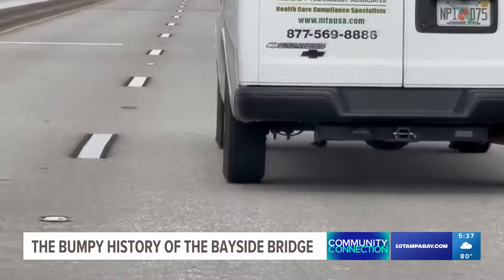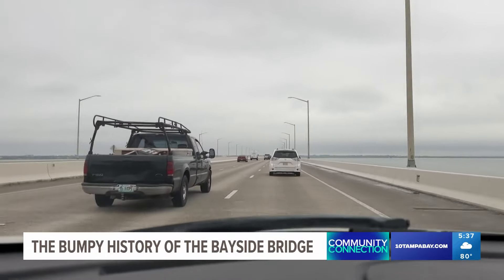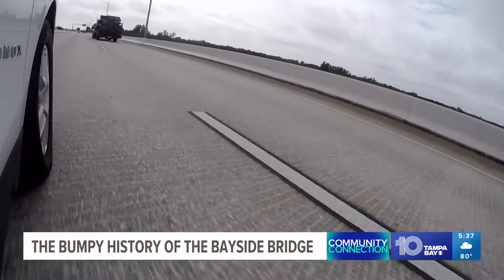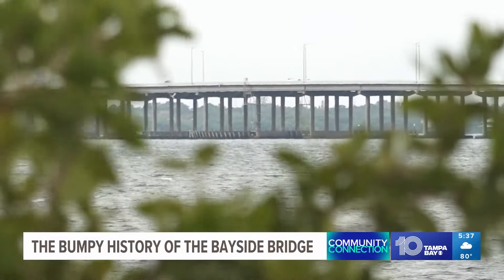It might not be smooth, but it is safe. Duranzio says the bridge is inspected every two years. You might wonder: couldn't they put something down to make it even? The cost to fix it, the county says, is simply a bridge too far.